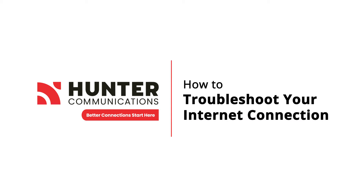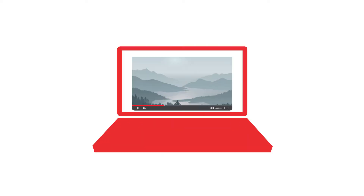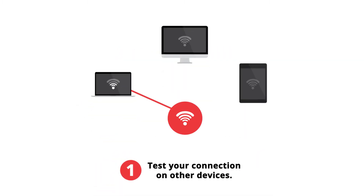How to Troubleshoot Your Internet Connection. If you're experiencing internet connectivity issues such as lagging or buffering, try these simple steps. First, check to see if the connection works on other devices.